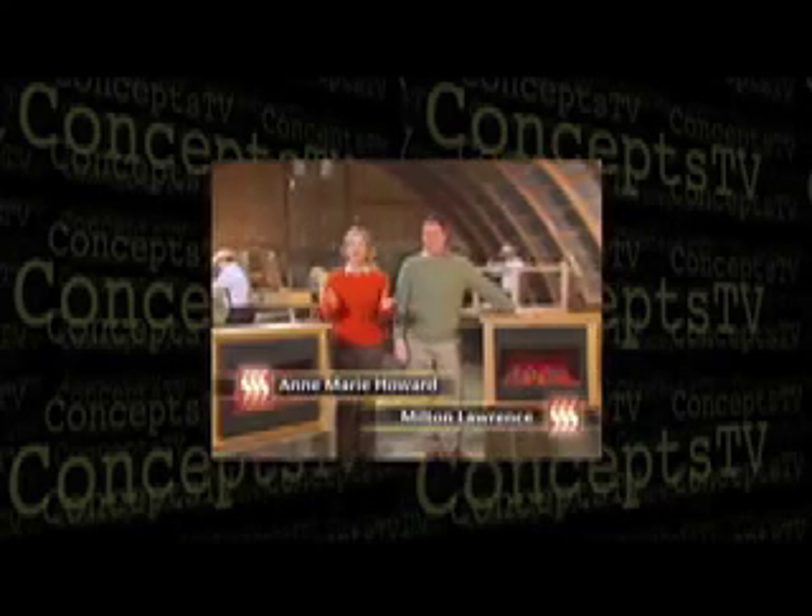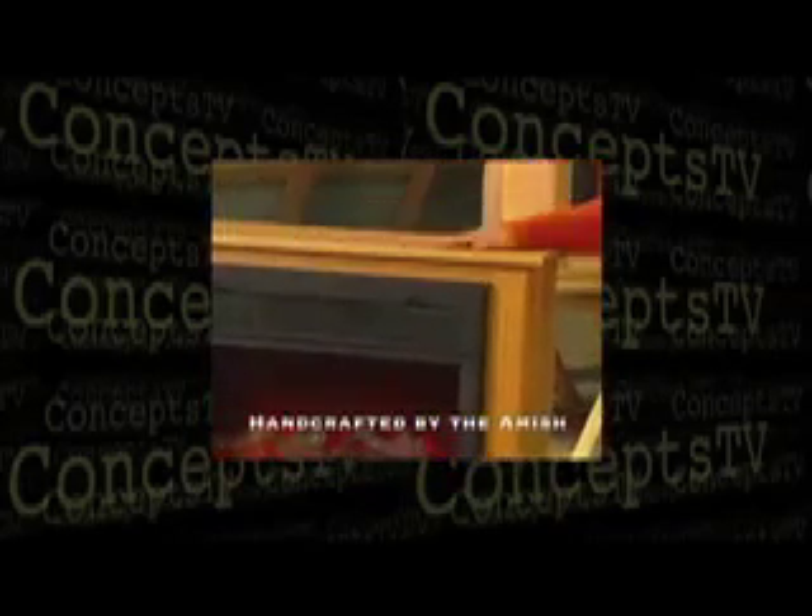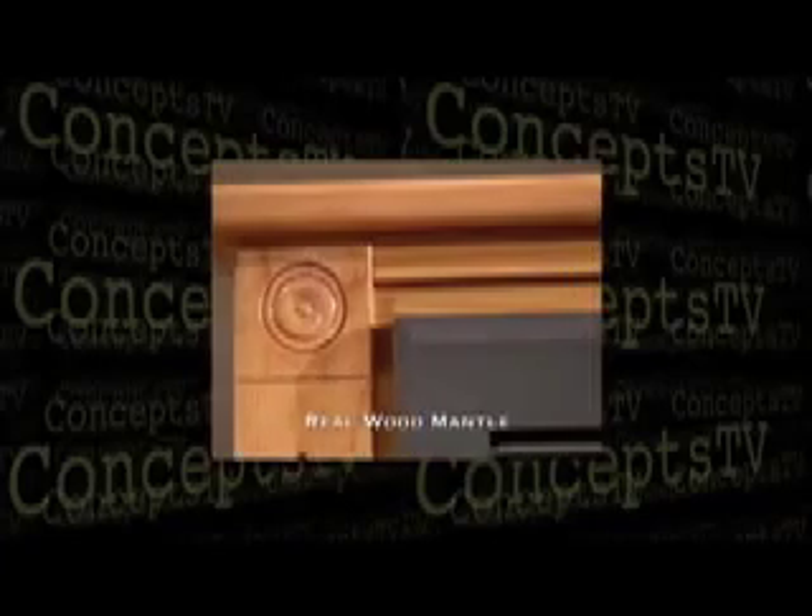We're here in the home of the Amish craftsmen who are working on the beautiful Heat Surge fireplace — the fireplace that can slash your heating bills. This is the only fireplace with a mantle that's handcrafted by the Amish and delivered fully assembled to your door. These fireplaces feature handcrafted, beautiful, real wood mantles, so you get the ambiance of a real fire with the convenience of a fireplace you can move from room to room. And the best part is you can save a ton of money on your heating bills.